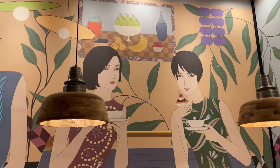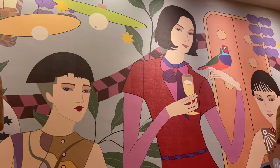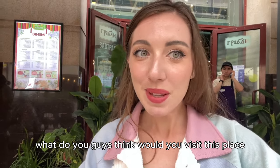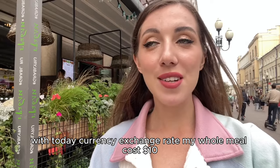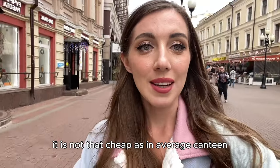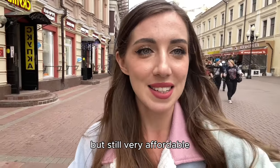Lisa, happy Easter! What do you guys think — would you visit this place? With today's currency exchange rate, my whole meal cost $10. It's not as cheap as an average canteen, but still very affordable.